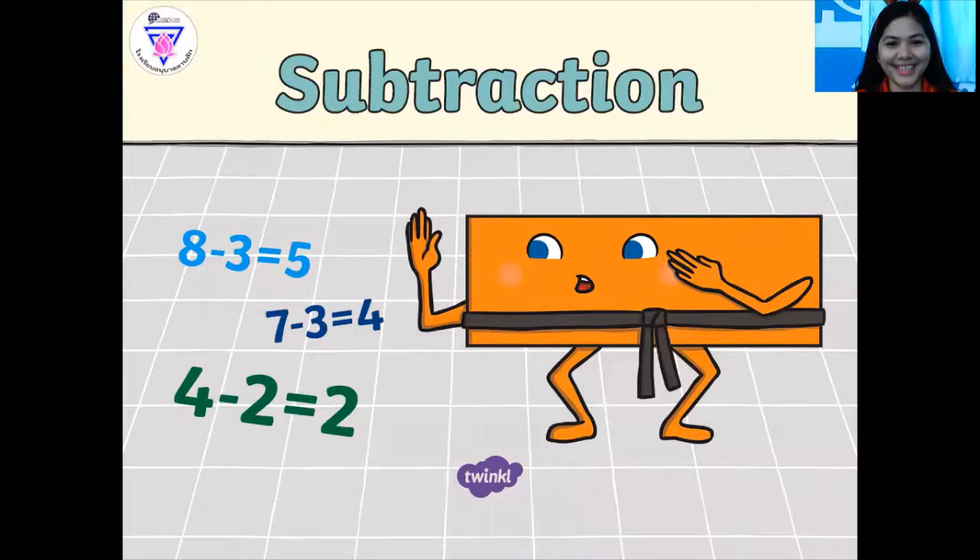Hello everyone, good morning. How are you today? That's great, so I am happy as well. So this morning, teacher Mary, we're going to teach you math.